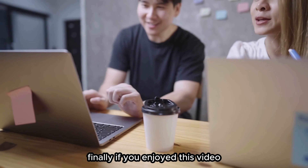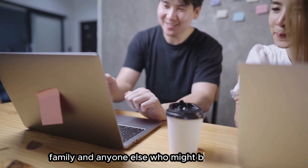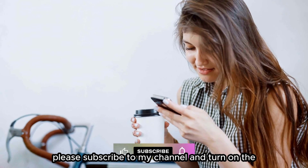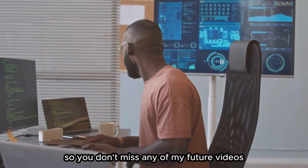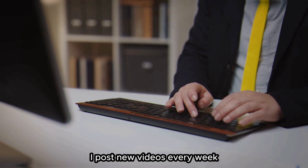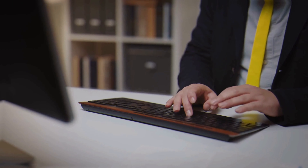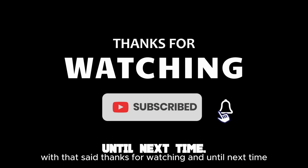Finally, if you enjoyed this video, please give it a thumbs up and share it with your friends, family, and anyone else who might benefit from it. And if you haven't already, please subscribe to my channel and turn on the notification bell so you don't miss any of my future videos. I post new videos every week where I share with you the best tips and tricks on how to make money in the stock market. Thanks for watching and until next time.